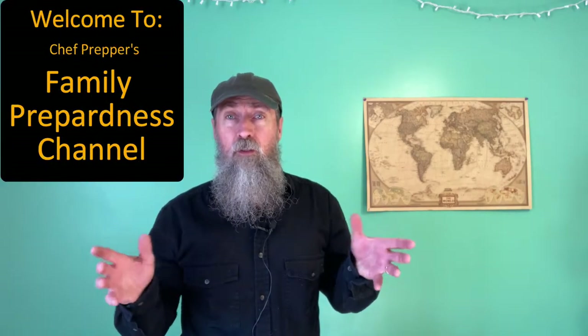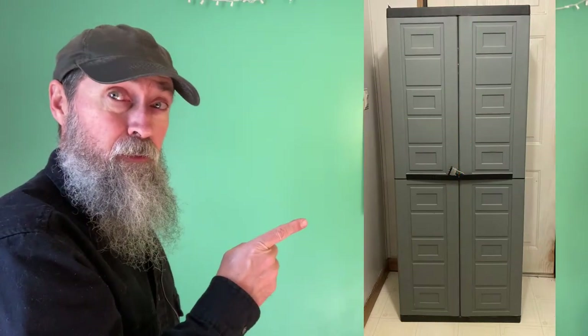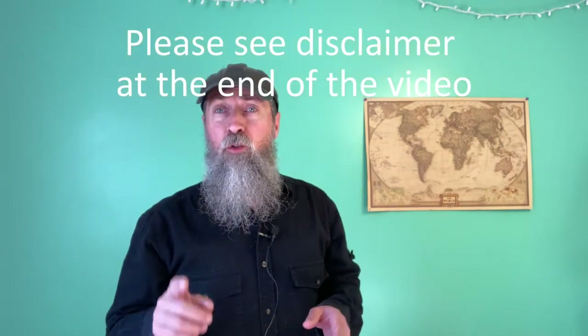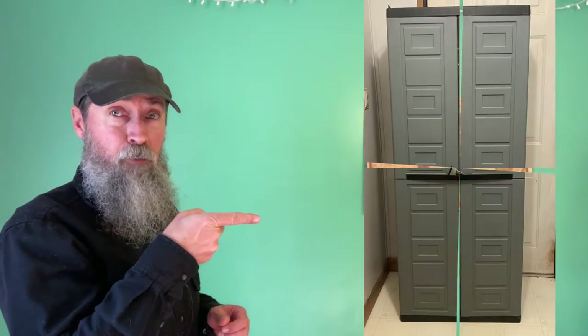There are a lot of options when it comes to over-the-counter medications. In this video, I'm going to show you the seven best over-the-counter medications for your prepper medicine chest — the best storage methods, expected shelf life, and the best form of each of those medicines. Let's find out and we're going to get started right now.